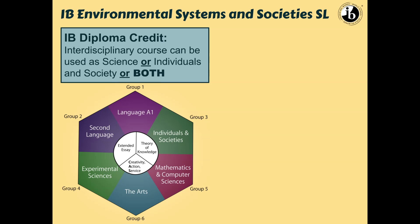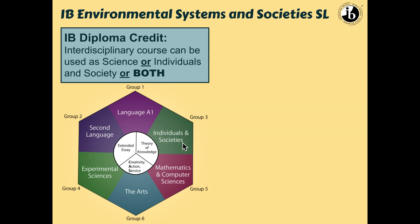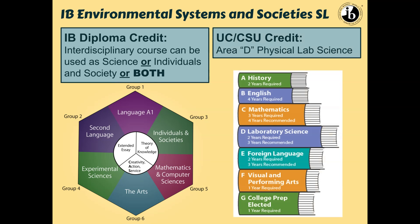In terms of the diploma, if a student is doing an IB diploma, one of the cool things about Environmental Systems and Societies is that it's considered one of two interdisciplinary courses. This class can count in experimental sciences — which is Group 4 — or individuals and societies, which is basically social studies, or it can actually count as both. So students who want to focus on language can cover their social studies and science together as one in IB ESS. In terms of UCs and CSUs, this is considered a physical lab science, so it's an Area D.